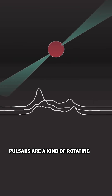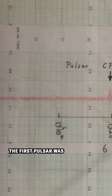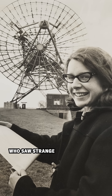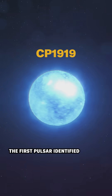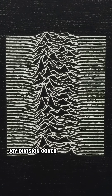Pulsars are a kind of rotating neutron star that sweeps a radio beam around like a lighthouse beacon. The first pulsar was detected in 1967 by Jocelyn Bell Brunell, who saw strange repeating signals about one second apart from the telescope she was operating. The first pulsar identified, known as CP 1919, is the same pulsar depicted on the Joy Division cover.